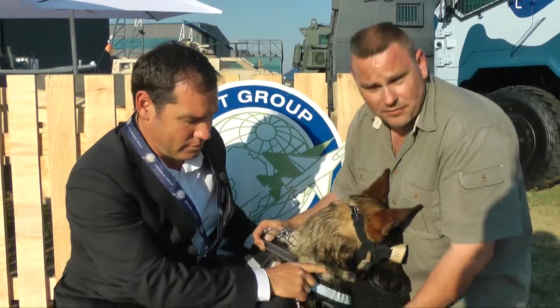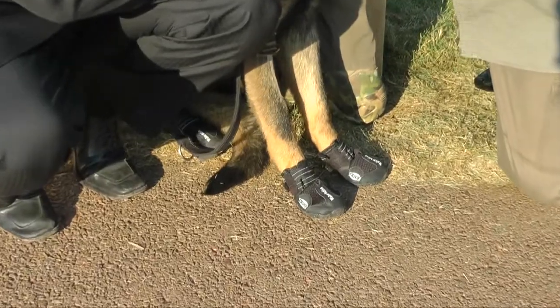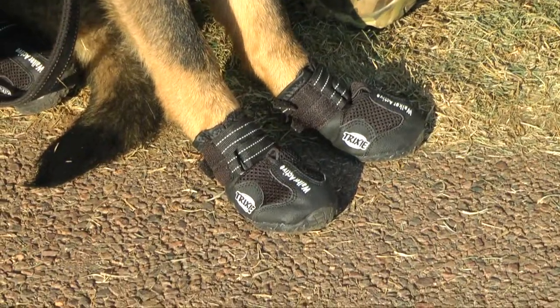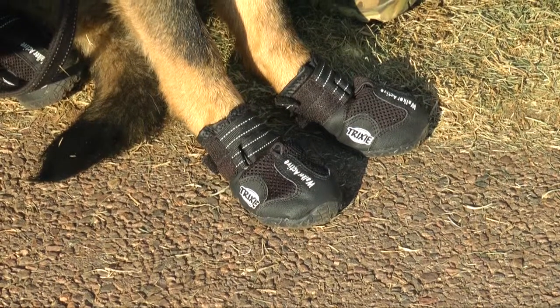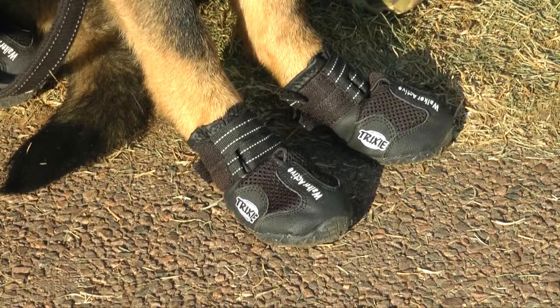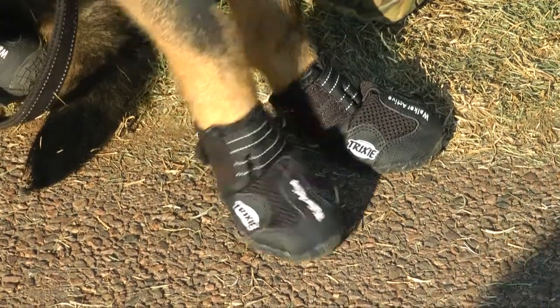The boots that we have here — if we look at places like the Kruger National Park, there are a lot of thorns that can cause damage to the dog's feet. So these boots provide protection to the dog's feet, as well as when we do breaching in a hostage release scenario through windows. If there's broken glass or steel that can cut the dog's feet, these boots protect the dog's feet from that.